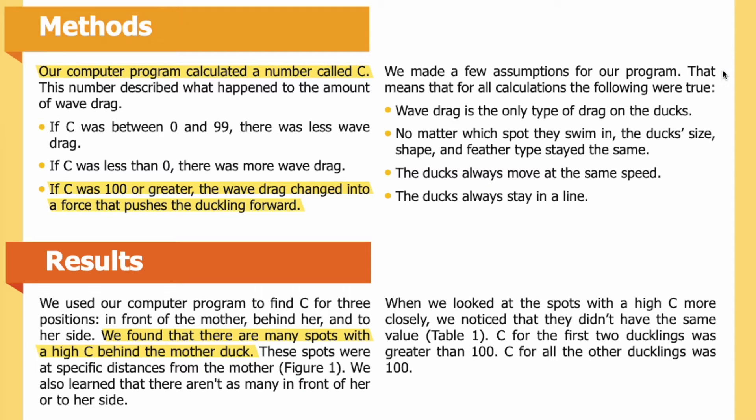We made a few assumptions for our program — that means that for all calculations, the following were true: wave drag is the only type of drag on the ducks; no matter which spot they swim in, the duck's size, shape, and feather type stayed the same; the ducks always move at the same speed; and the ducks always stay in a line.